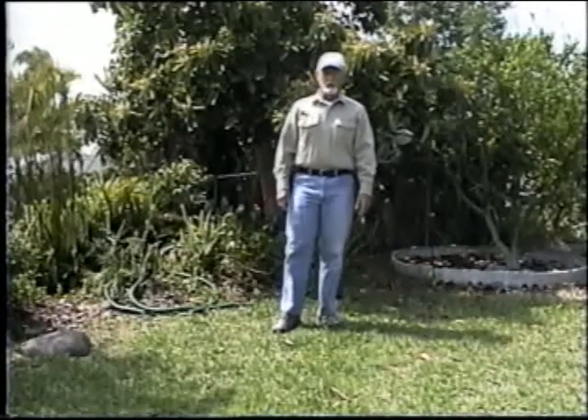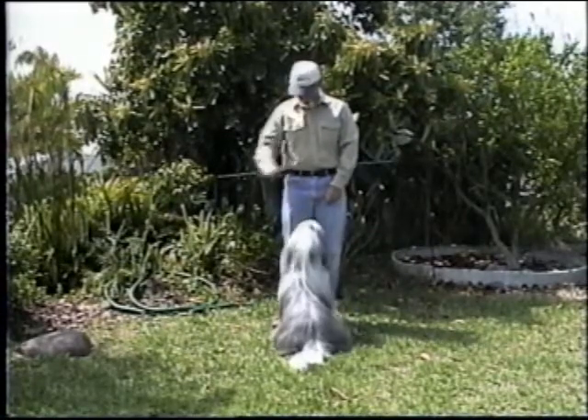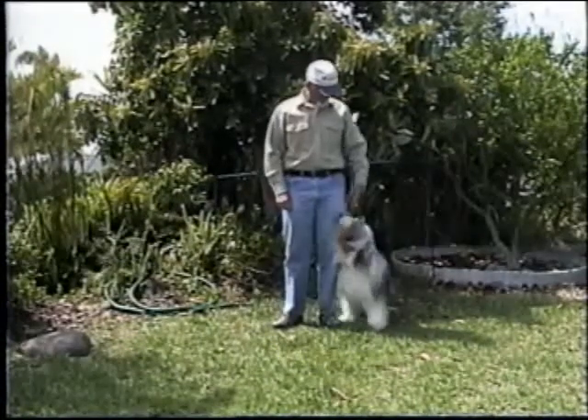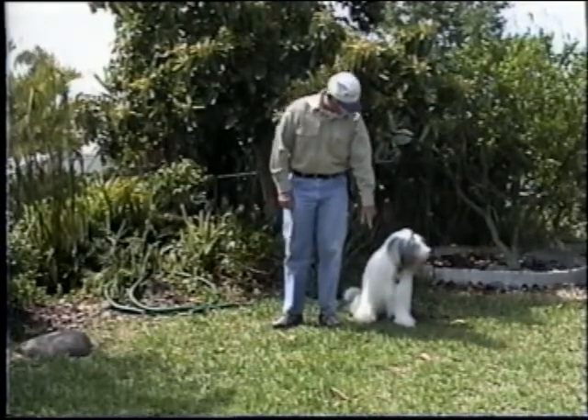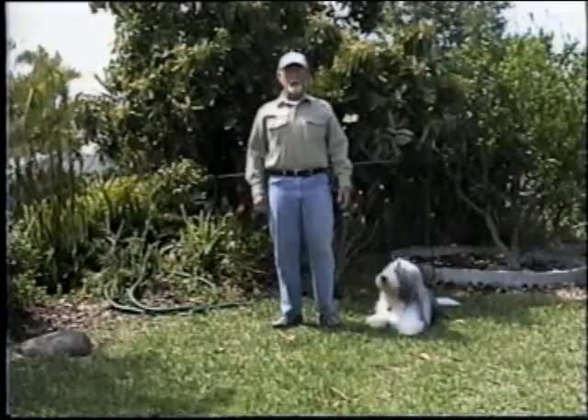I'd like to start by introducing you to my hiking buddy. Smokey, come. Go around. Down. Folks, meet Smokey, the adventure dog.